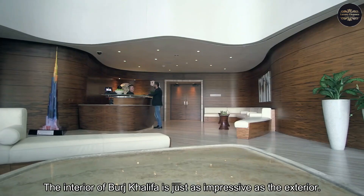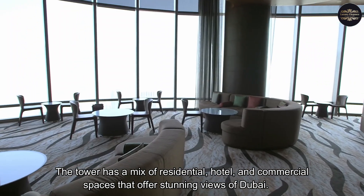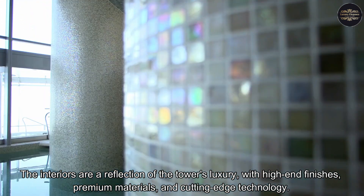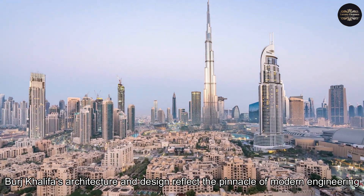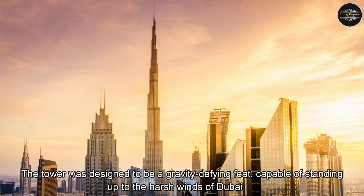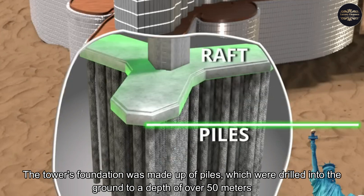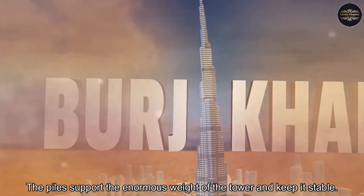The interior of Burj Khalifa is just as impressive as the exterior. The tower has a mix of residential, hotel, and commercial spaces that offer stunning views of Dubai. The interiors are a reflection of the tower's luxury, with high-end finishes, premium materials, and cutting-edge technology. The tower was designed to be a gravity-defying feat, capable of standing up to the harsh winds of Dubai. The tower's foundation was made up of piles, which were drilled into the ground to a depth of over 50 meters, supporting the enormous weight of the tower and keeping it stable.